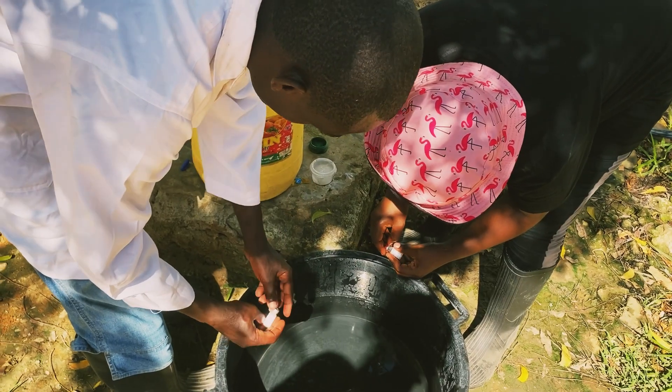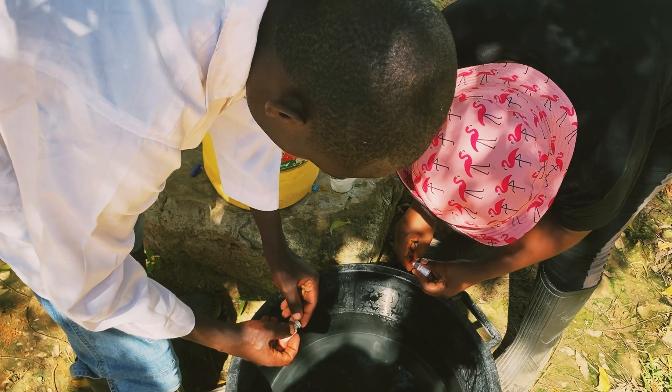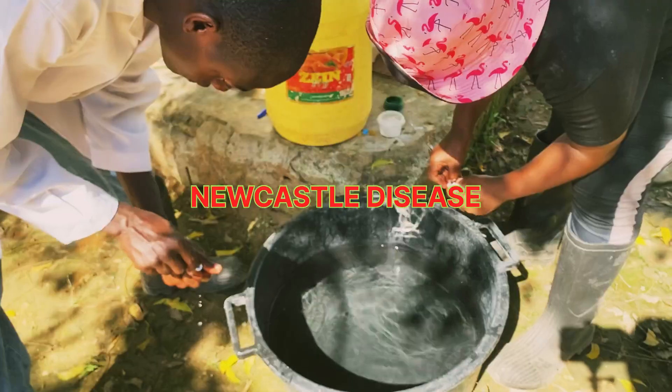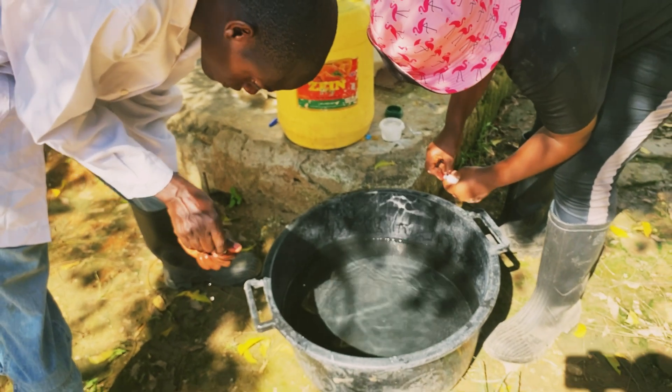We vaccinate our birds to protect them from deadly diseases like Newcastle disease, which can cause severe economic losses in the poultry industry.